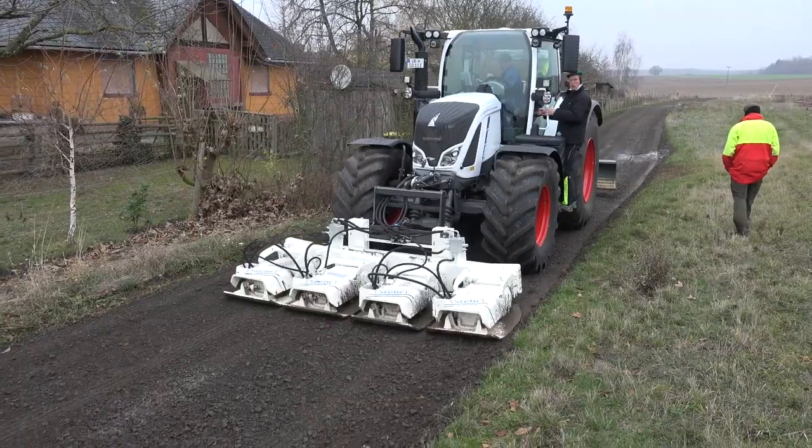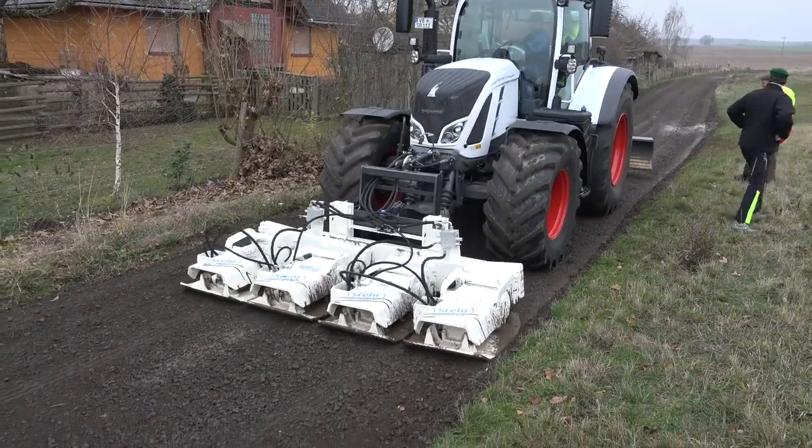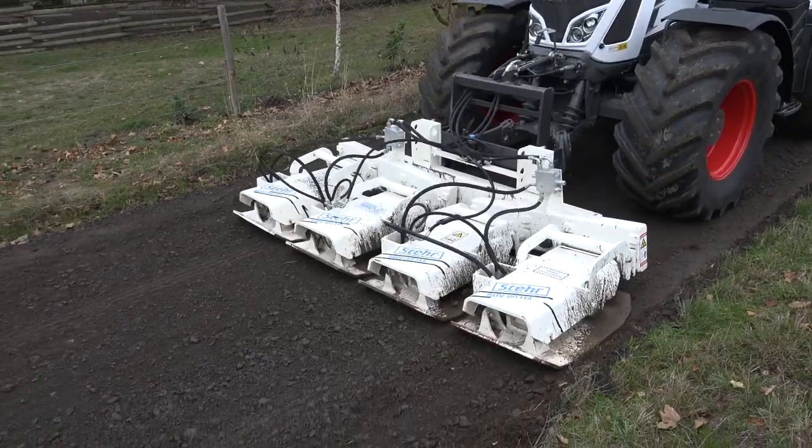Finally, the patented Stair plate compactors, which adapt to any road profile, are used.